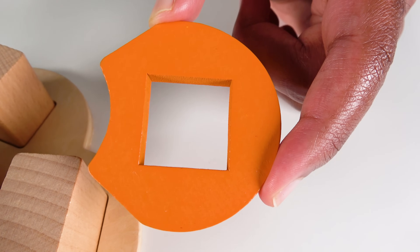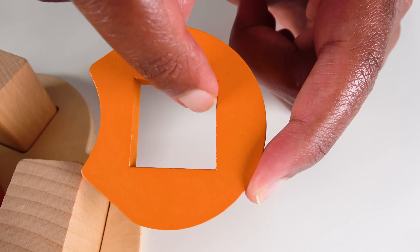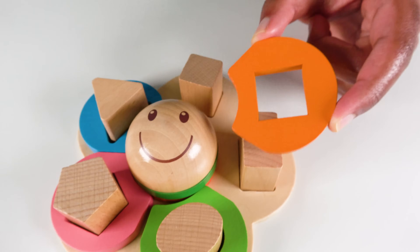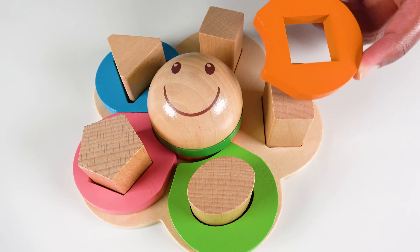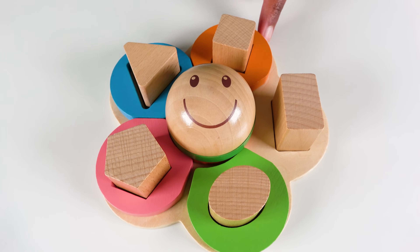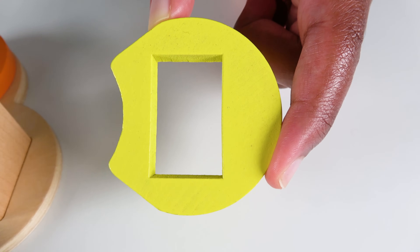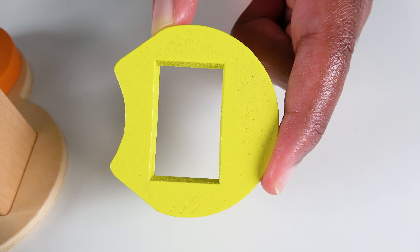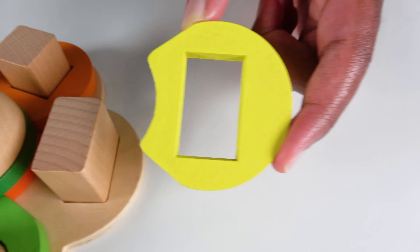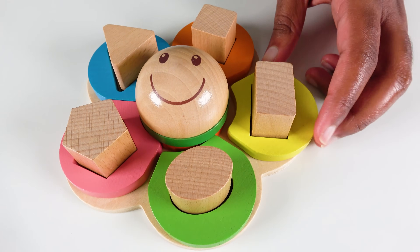Do you know what color is this? This is the color light orange. And do you know what shape is this? This is the color light yellow. And do you know what shape is this? This is a rectangle. This rectangle will go here. Rectangle.